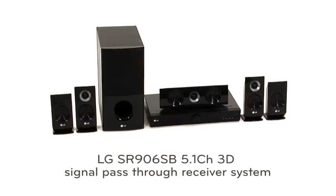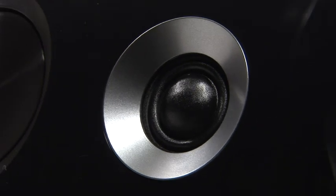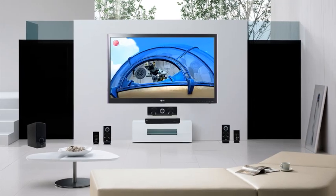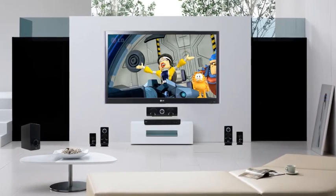LG introduces the SR906 Home Cinema Receiver System with 3D signal pass-through via HDMI. Get an impressive 1100 watts of clear, vibrant sound with optimal settings for each speaker at the listening position.